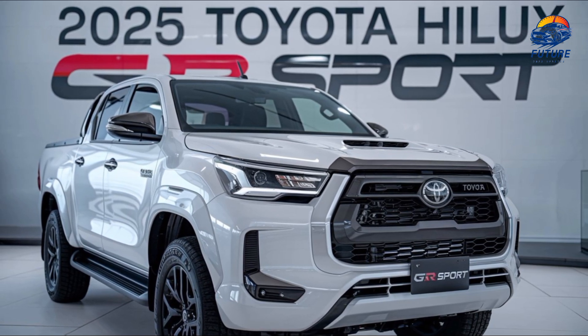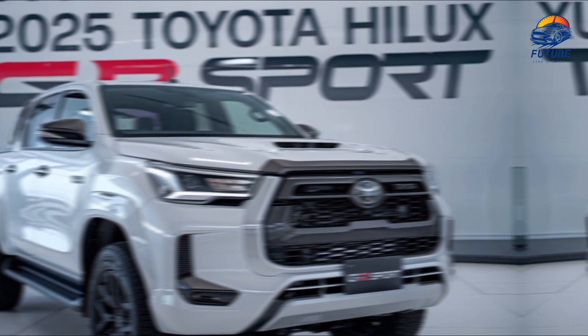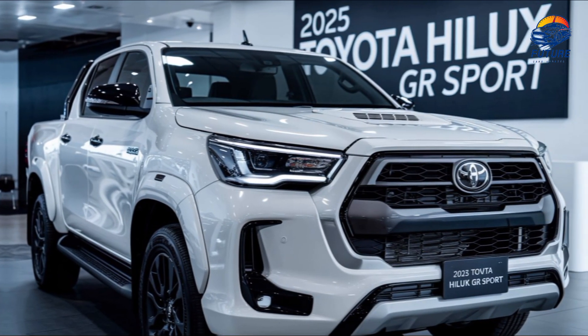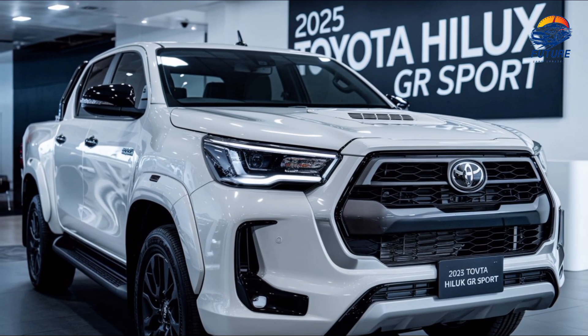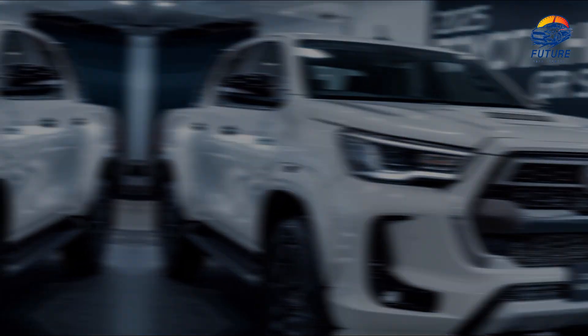Thanks to its reinforced suspension, off-road tuned shock absorbers, and locking rear differential, the Hilux GR Sport is built to dominate even the toughest landscapes. From steep mountain climbs to river crossings, no challenge is too great.